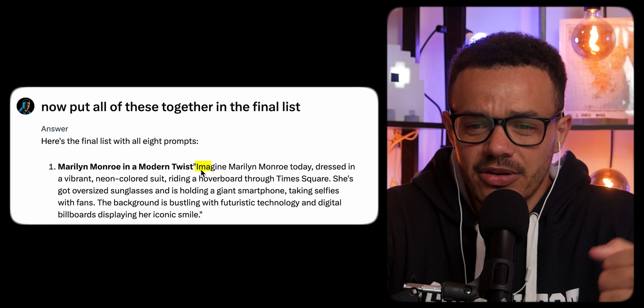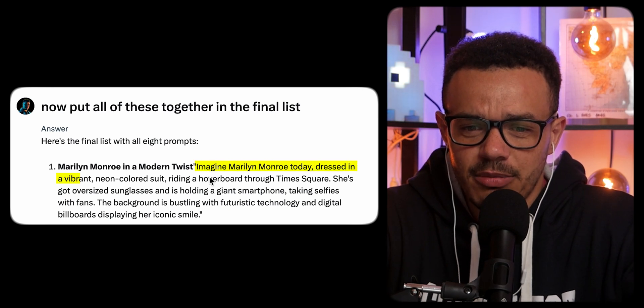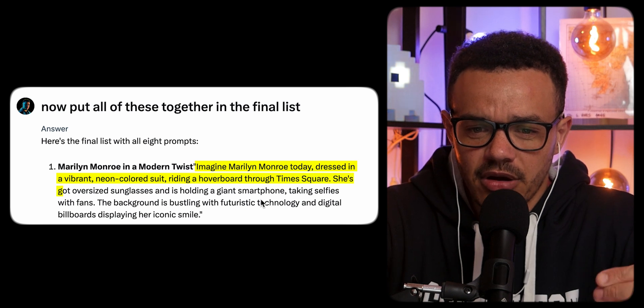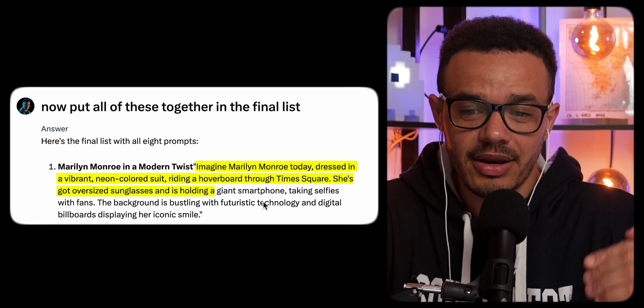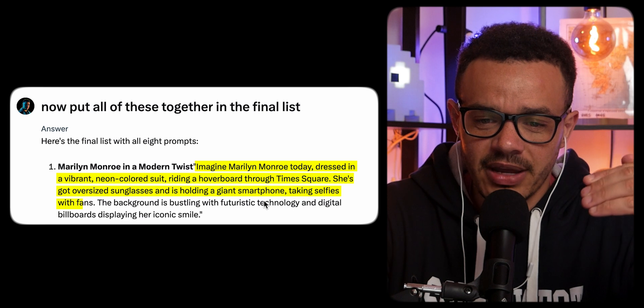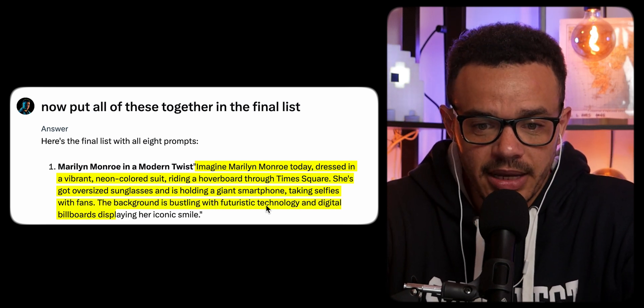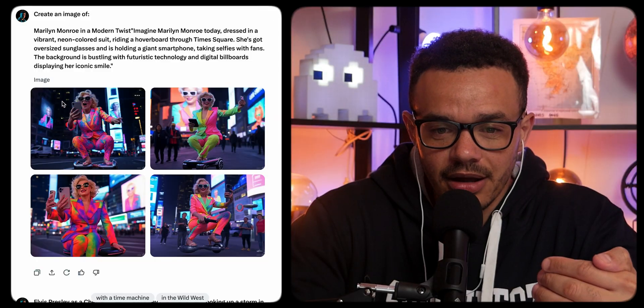The first prompt was Marilyn Monroe. Imagine Marilyn Monroe today dressed in a vibrant neon colored suit, riding a hoverboard through Times Square. She's got oversized sunglasses and is holding a giant smartphone, taking selfies with fans. The background is bustling with futuristic technology and digital billboards displaying her iconic smile. This ended up being my favorite one, even though the hand is a problem again.